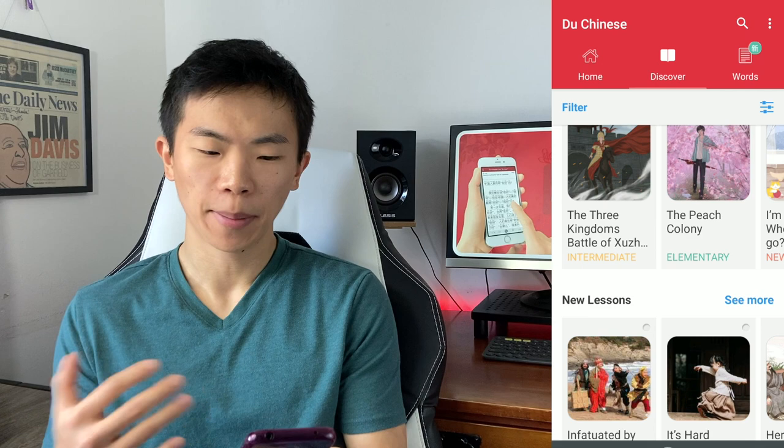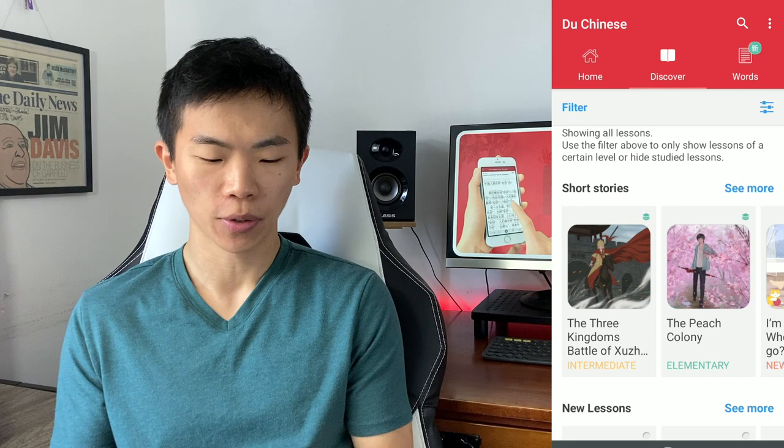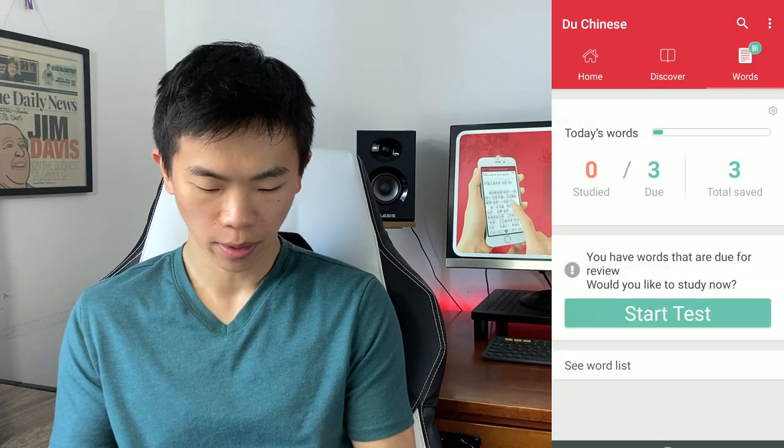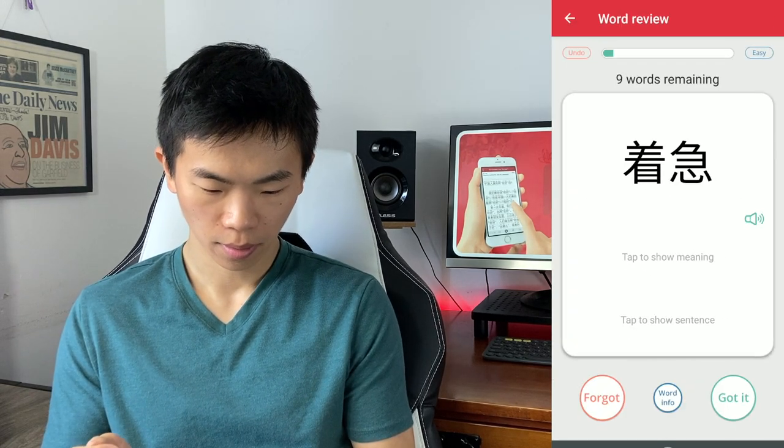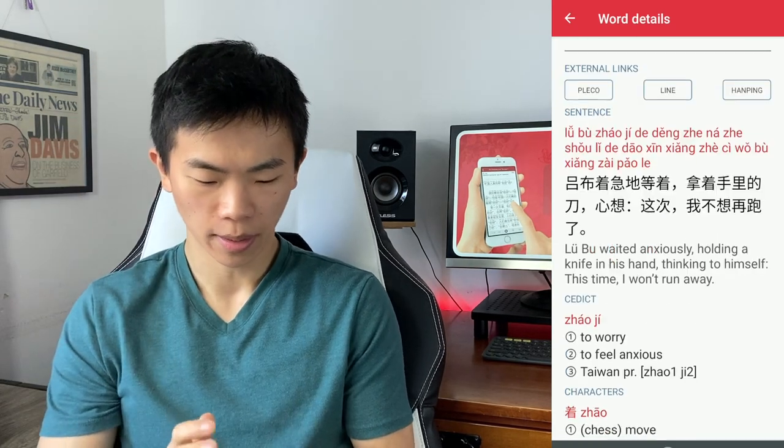I don't think there are a lot more other functions to this app — this is the gist of it. It's just a reading app, but there's a lot of content here for you to explore. You can study your saved words and start a test.